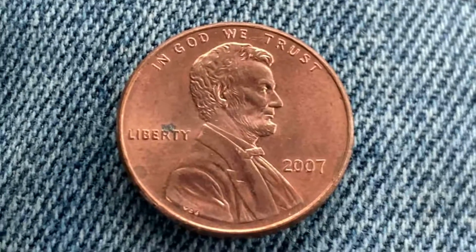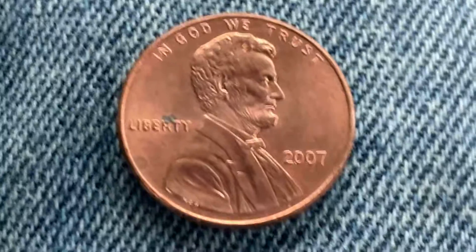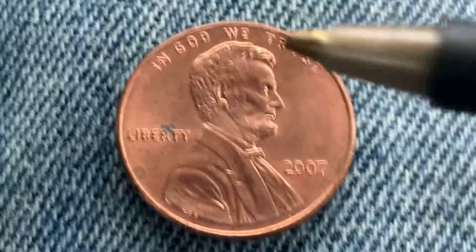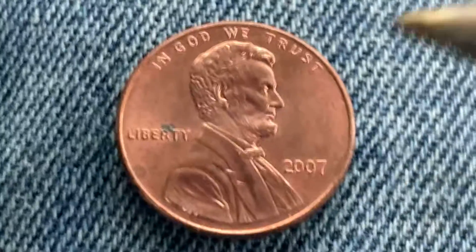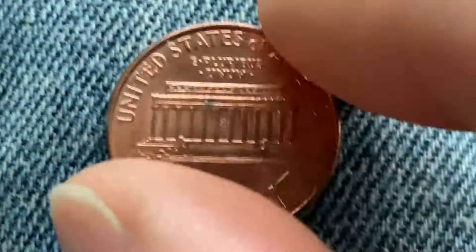Here's a beautiful 2007 Lincoln penny composed of 97.5% zinc and 2.5% copper. In God we trust, Liberty 2007, Abraham Lincoln in the center of the coin facing left. And here's a look at the reverse of the coin.